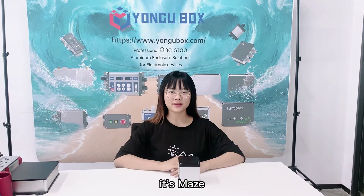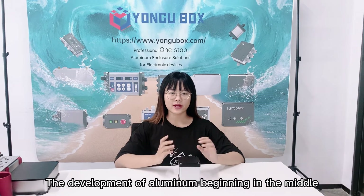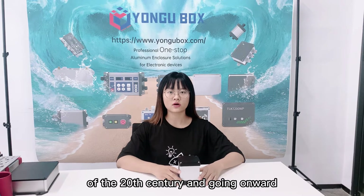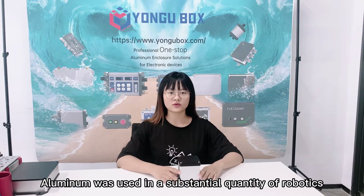Hey guys, it's Maze. The development of aluminium beginning in the middle of the 20th century and going onward — aluminium was used in substantial quantities in robotics.